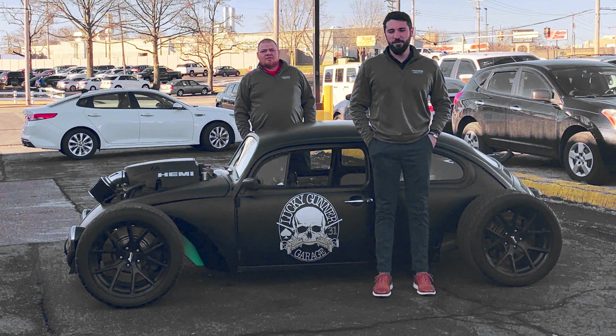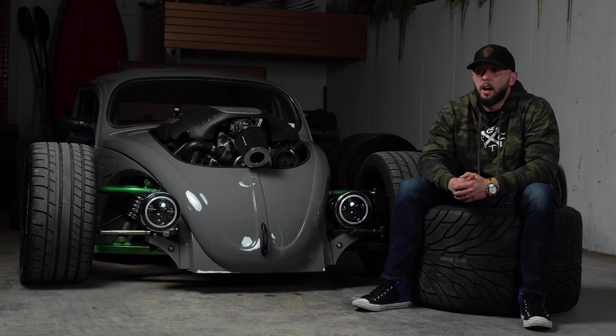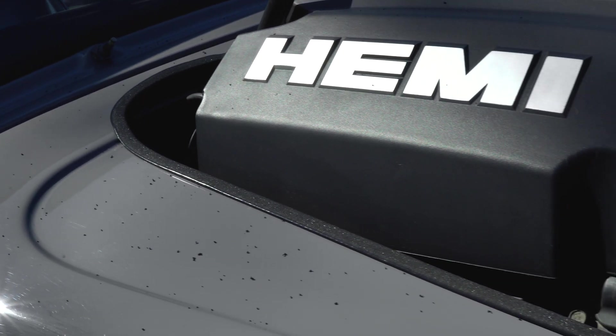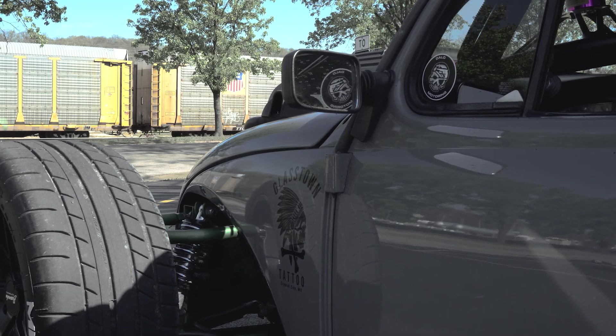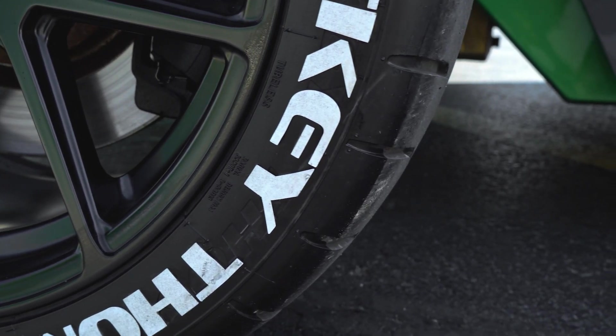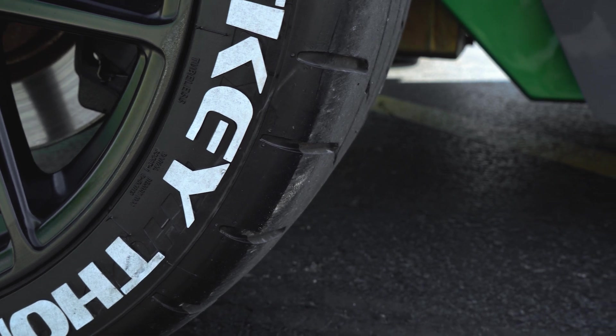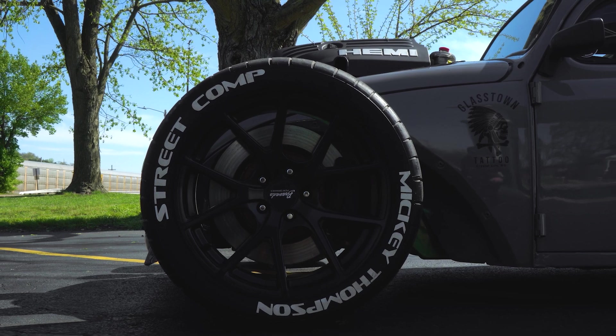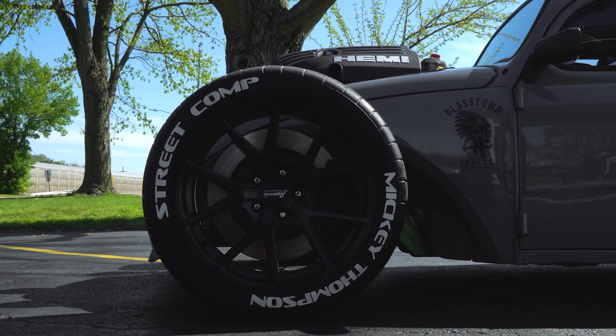When I got the car it was satin black — a great satin black paint job — but I'm just not a satin black person. I live out in the country and I drive my cars. An Audi came through the lot that day and it was Nardo gray and I was like, that's the color. I thought it'd help hide dust a little bit. He did three coats of clear coat on it and it just shines. The paint is so nice and I get tons of compliments on the new color — I love it.